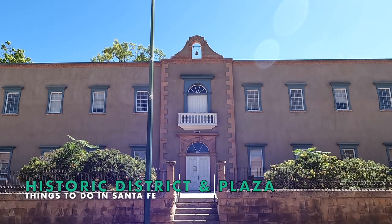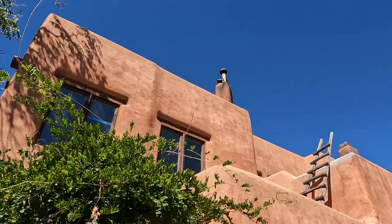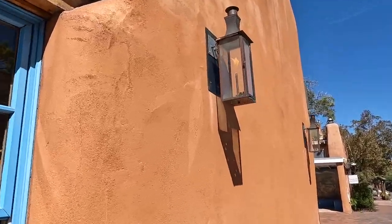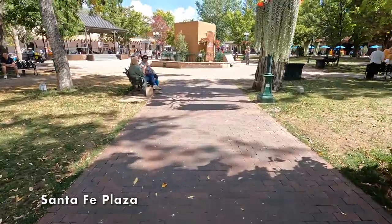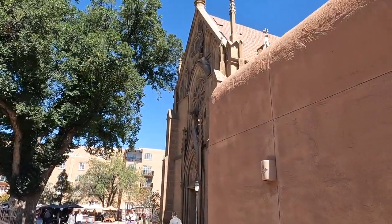First up: exploring Santa Fe's history. Buildings here are all constructed in the traditional adobe style, with elements like Puebloan ladders and gas lamps to light your way. Santa Fe's Central Plaza is the epicenter of activity. Stroll around it to discover shops and restaurants, or strike out in any direction for historic buildings and sites.